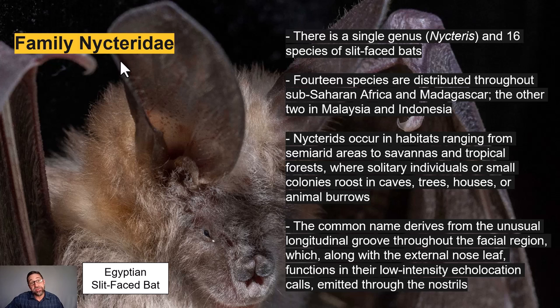The family Nycteridae is comprised of just a single genus with 16 species of slit-faced bats — 14 of those 16 are in sub-Saharan Africa and Madagascar, and the other two are in Malaysia and Indonesia. Nyctirids inhabit diverse ecosystems from semi-arid savannas to humid tropical rainforests and can be solitary or roost in colonies in caves, trees, houses, or animal burrows. They're called slit-faced bats because of an unusual longitudinal groove running through their facial region, which coupled with the nose leaf functions in their low-intensity echolocation calls, also emitted through the nostrils.